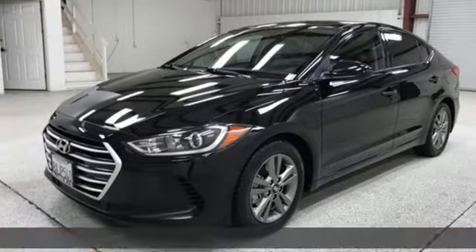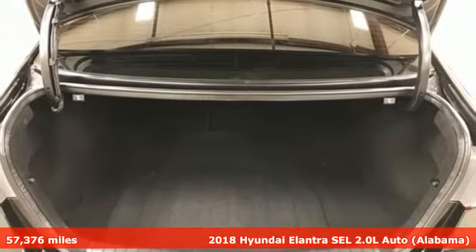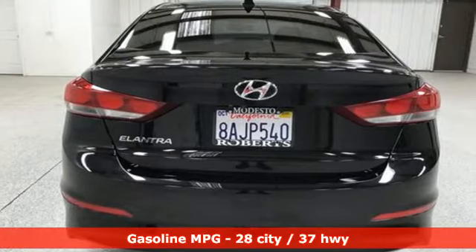It's a 2018 Hyundai Elantra. Its style is bold and expressive, its substance uniquely impressive. It comes nicely equipped with features you'll love.